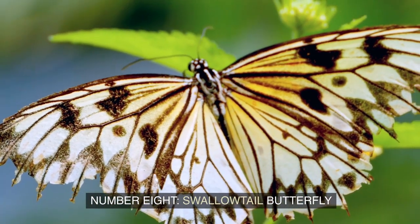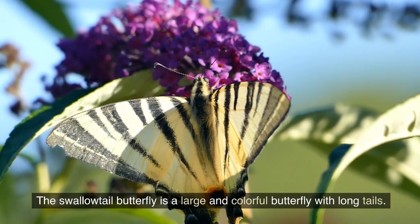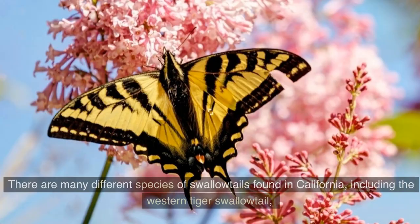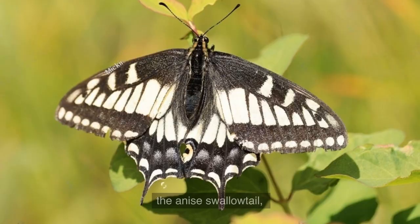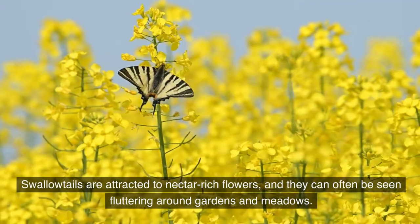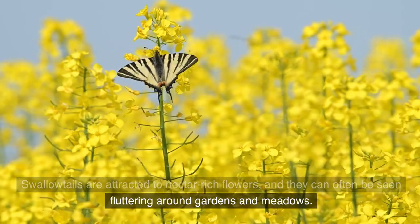Number 8: Swallowtail Butterfly. The Swallowtail Butterfly is a large and colorful butterfly with long tails. There are many different species of Swallowtails found in California, including the Western Tiger Swallowtail, the Anna Swallowtail, and the Pipevine Swallowtail. Swallowtails are attracted to nectar-rich flowers, and they can often be seen fluttering around gardens and meadows.